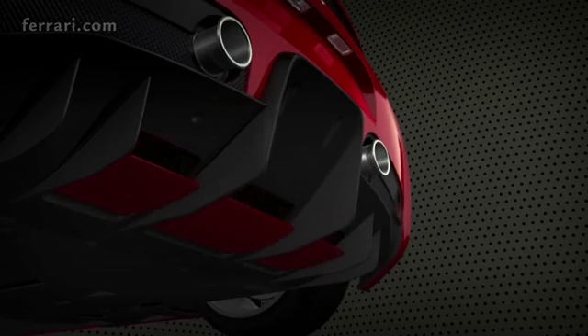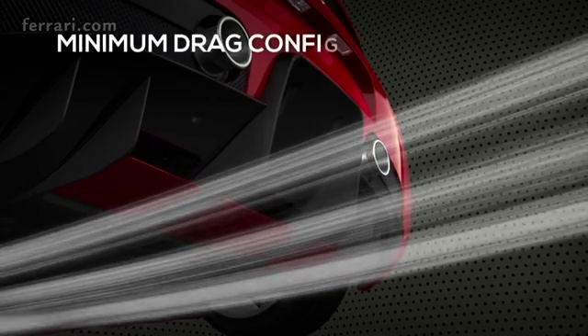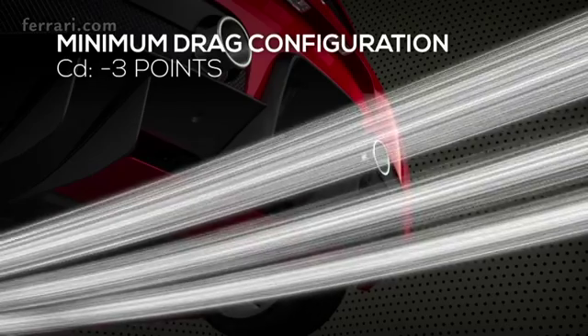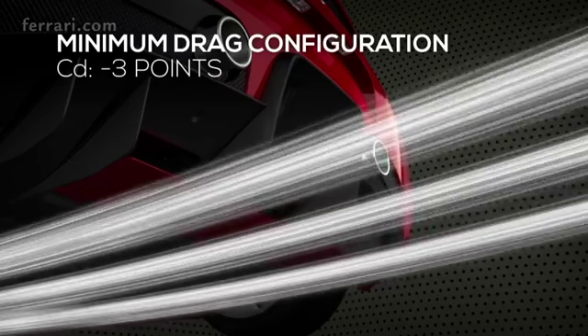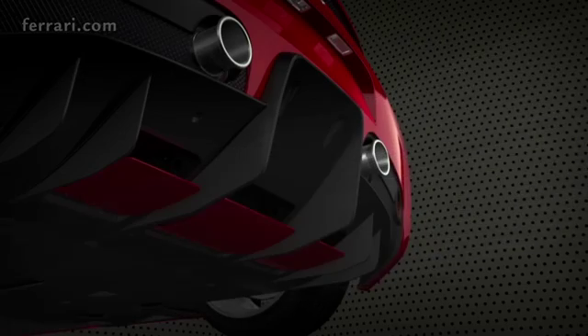Thanks to sensors and a specific algorithm, the rear flaps can be opened to a 17-degree angle, stalling the diffuser and reducing CD by 3 points for maximum longitudinal acceleration.